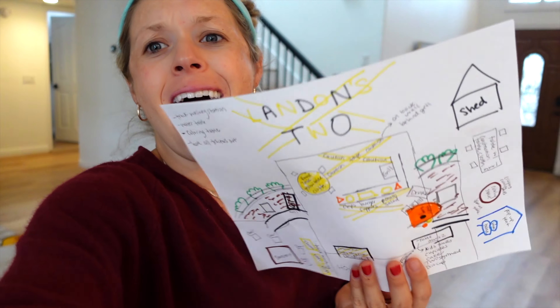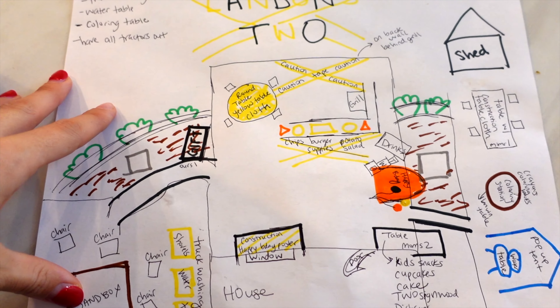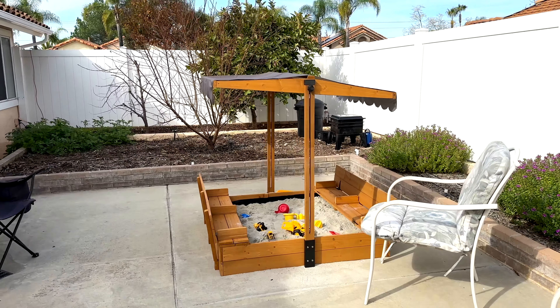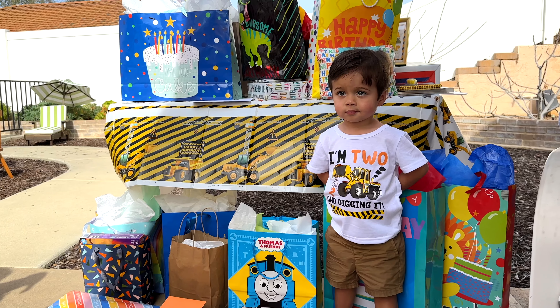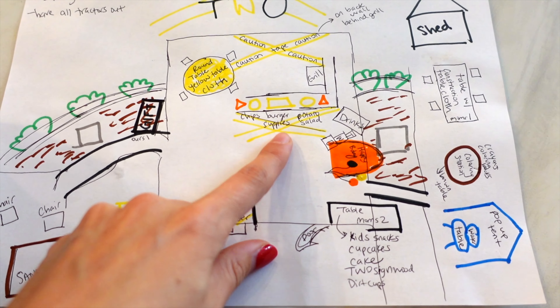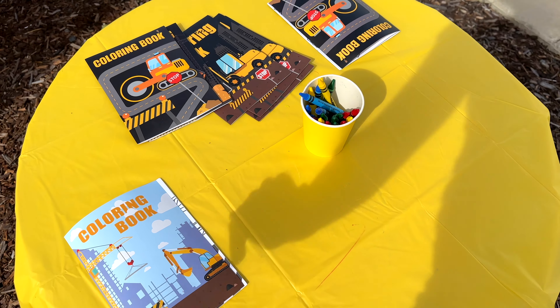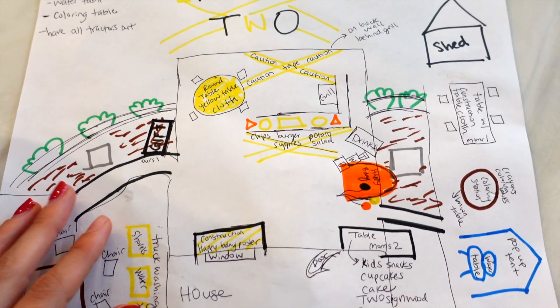I went all out for my little map and I'm not the best artist but I'm pretty proud of it. This honestly helps me so much on the day of — not feeling overwhelmed. Landon's markers were out so I color coordinated everything. This is a layout of our backyard: we're going to have a sandbox, a truck washing station, a gift table, a barbecue area with the grill and cute tractor things with chips and construction hats, a cake area, a coloring table and water table, and places for people to sit.